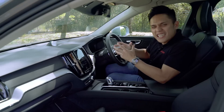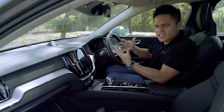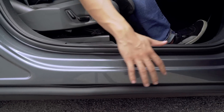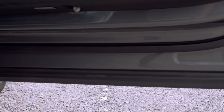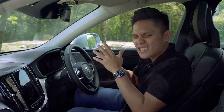Getting in and out of the car is really convenient — it's not too tall like the XC90 but just about right for everybody. Volvo says it's because of the underwrapped door design, which makes the lower portion of the car much thinner. It's great for older people too, except that the rear doors don't open as wide as they should.